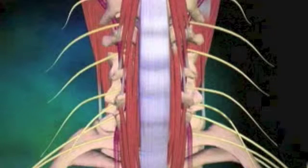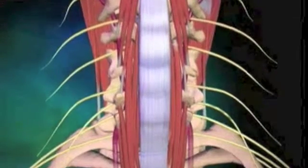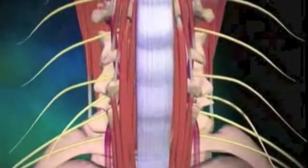An anterior cervical discectomy is the most common surgical procedure to treat damaged cervical discs. This procedure involves making a small incision in front of the neck.